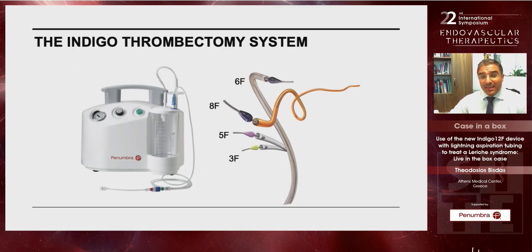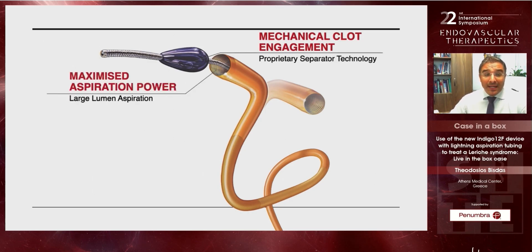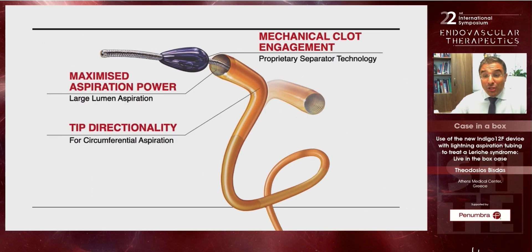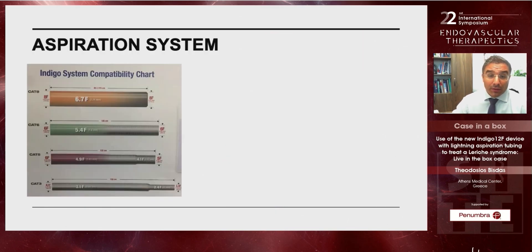This is the old system that everybody knows, with different catheters from 3F to 8F and the classic pump. The advantages of this device include mechanical clot engagement with the separator, maximized aspiration power, tip directionality that allows you to remove thrombus that is really well adherent to the vessel wall, and advanced tracking technology with more pushability through difficult lesions.